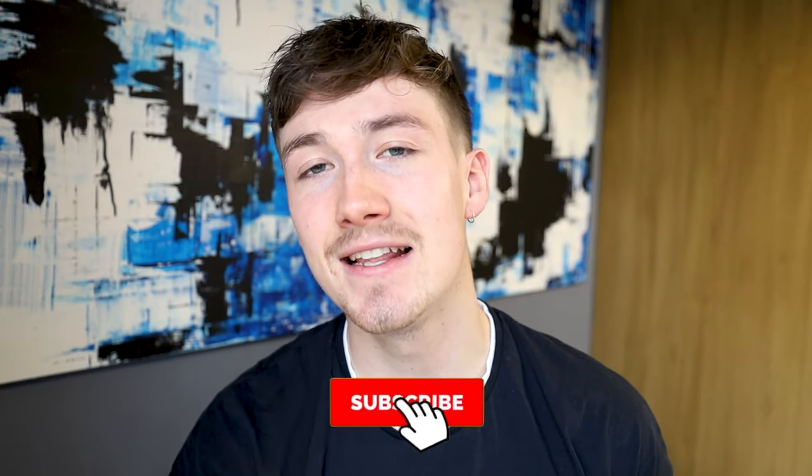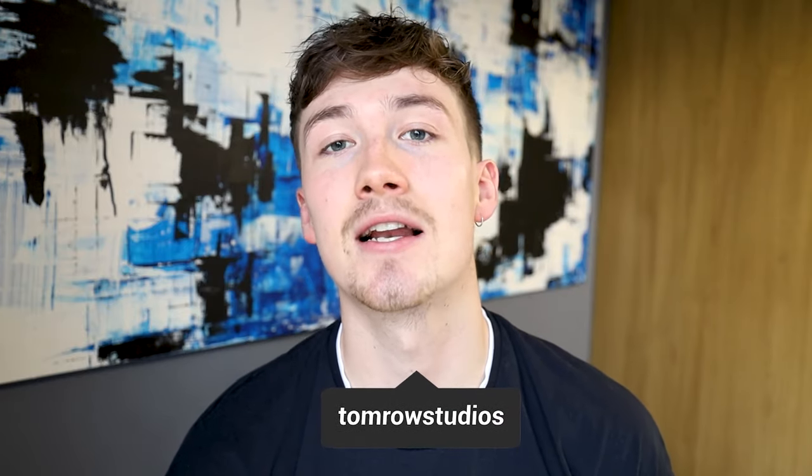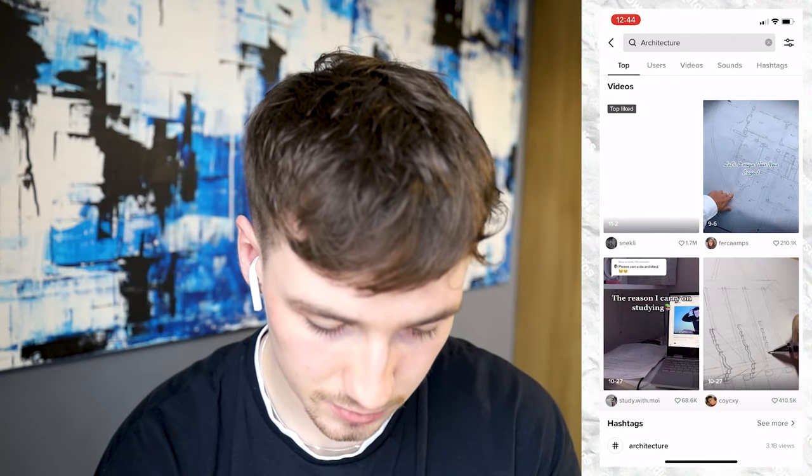Welcome back to a brand new video. Today I'm going to be reacting to architecture TikToks — a very different video to what I'd normally film. I let you guys choose on my Instagram exactly what video to film today and that's what you picked, so we're going to be reacting to architecture TikToks. Let's dive in!